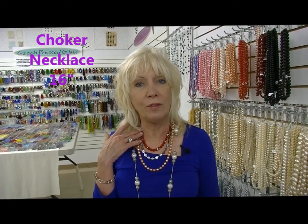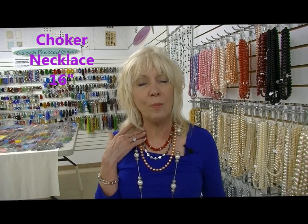So you see the red necklace is 16 inches long, known as the choker length. It's popular for small-sized women.